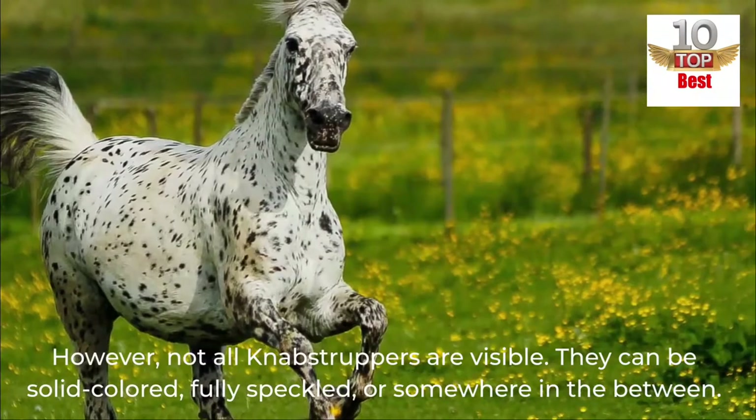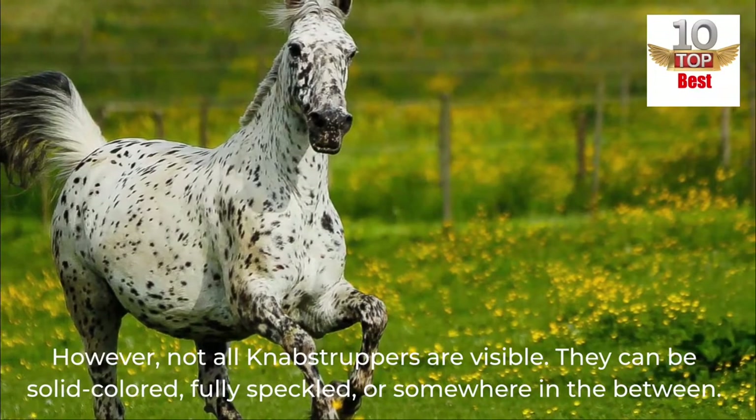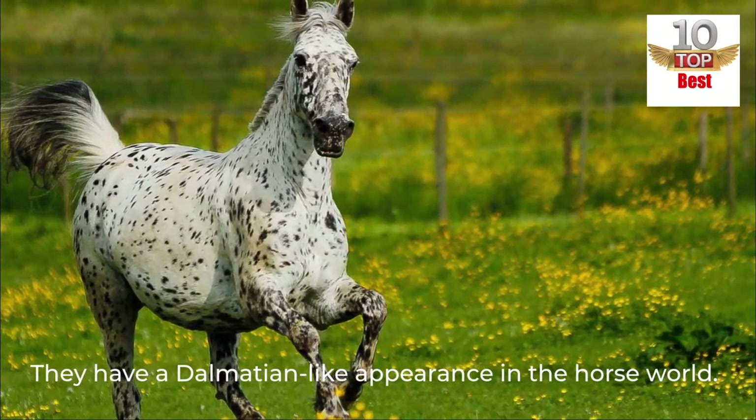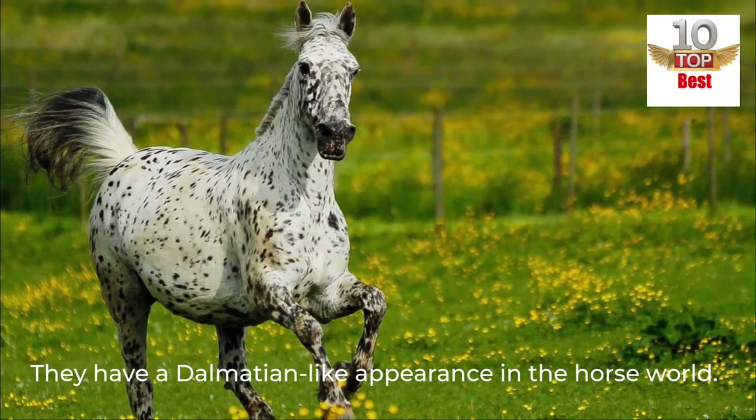However, not all Knabstruppers are spotted. They can be solid-colored, fully speckled, or somewhere in between. They have a Dalmatian-like appearance in the horse world.